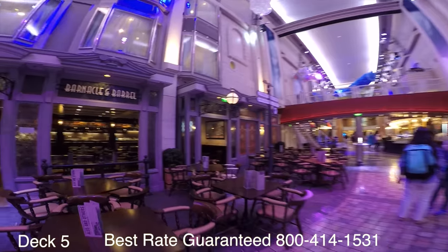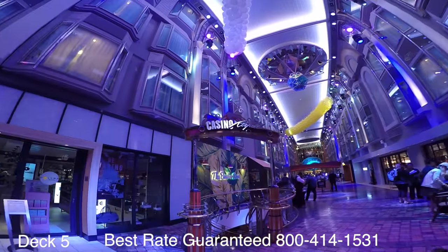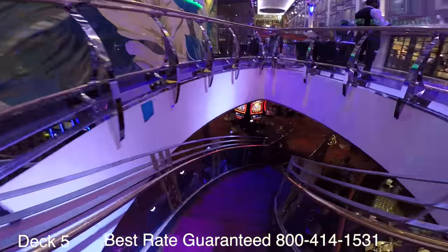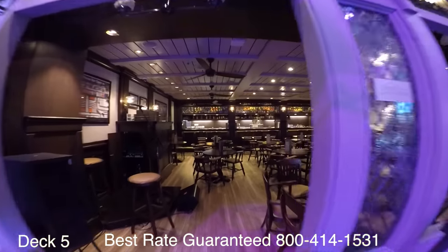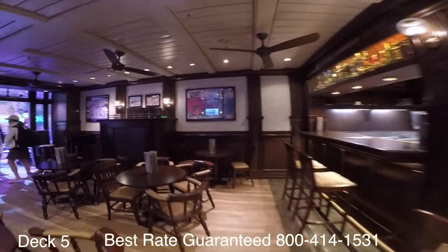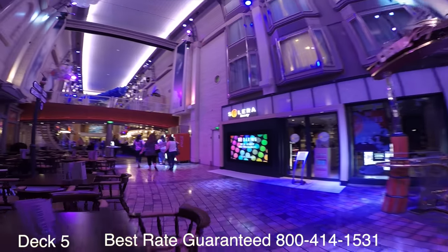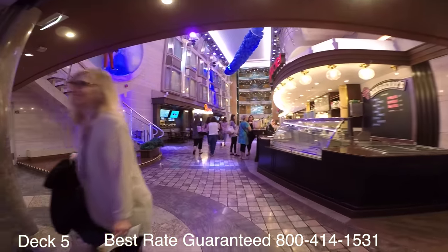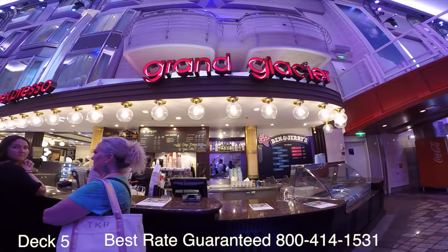If we go straight ahead and look to the left, we're going to find Barnacle and Barrel. Right behind us there is an entrance to the casino — you can go down these stairs and be right in the casino. With regards to entertainment, you can expect live music playing mellow tunes from the classics, and later on guitar hits. It's a really cool place to hang out. Speaking of cool places, let's check out Grand Glacier — do you like Ben and Jerry's ice cream? Everybody does.